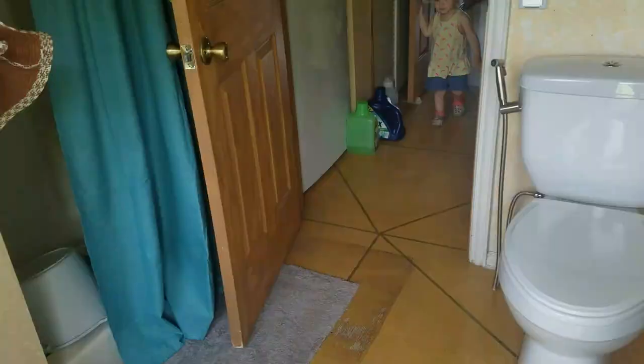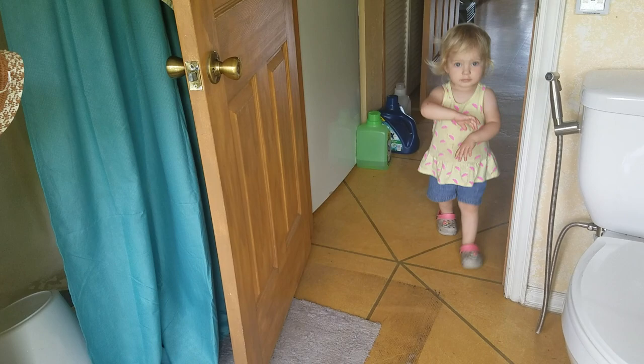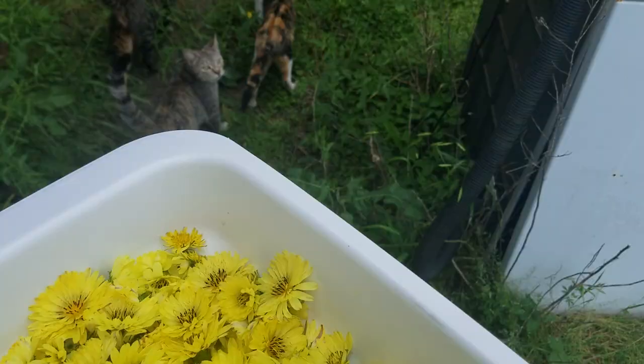Hey there kitty boos. Gwennie, you're gonna come help me with some more flowers or you're gonna stay inside? Okay.